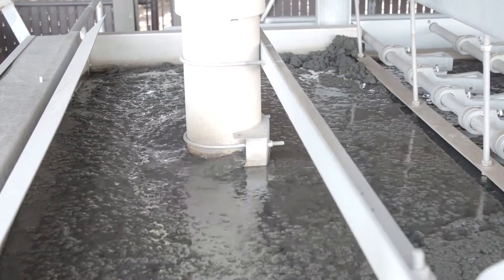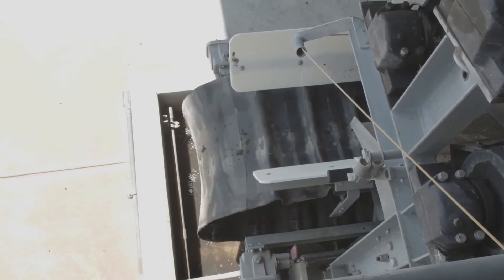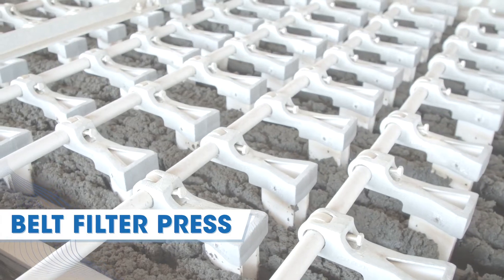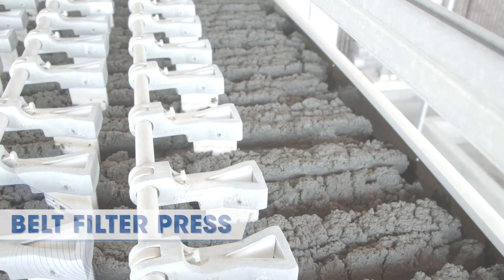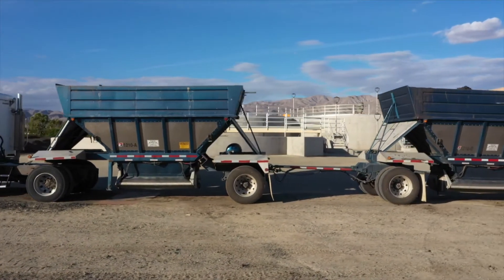Meanwhile, the solids removed from the wastewater go through their own treatment process. Our biggest goal at the plant is to maintain our solids — we don't want our solids to increase, but we don't want to waste so much that we don't have any, because that'll upset the process. A machine called the belt filter press squeezes the water from the solids; that water goes back through the treatment process and the solids are hauled away to be recycled.